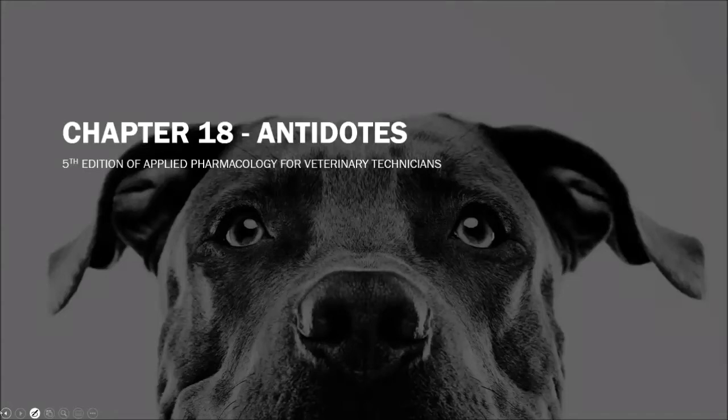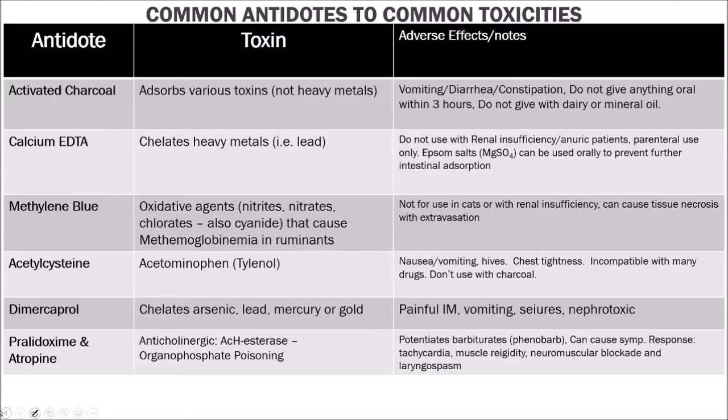Today we're talking about chapter 18 in your applied pharmacology book — miscellaneous therapeutic agents that you can use in veterinary medicine. We have defined nutraceuticals and chondroprotectants before, but we're also going to talk about herbal products, regenerative medicine and treatment methods, and some lubricants.